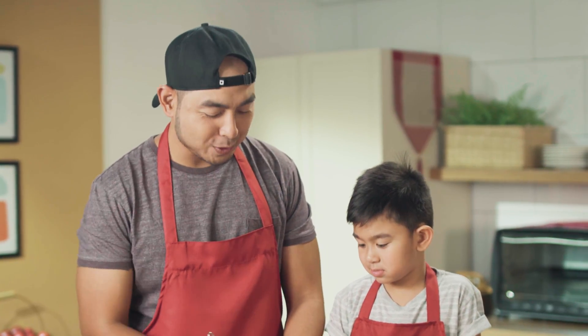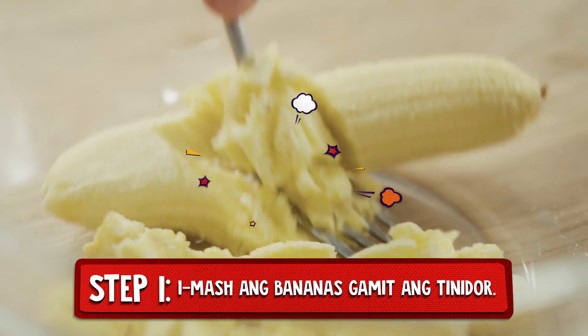Kasing strong like you? Yes! Sige nga, di ba strong ka? Can you mix this? Strong — mashing the bananas!